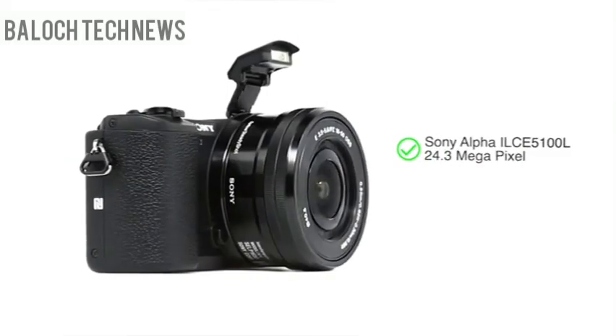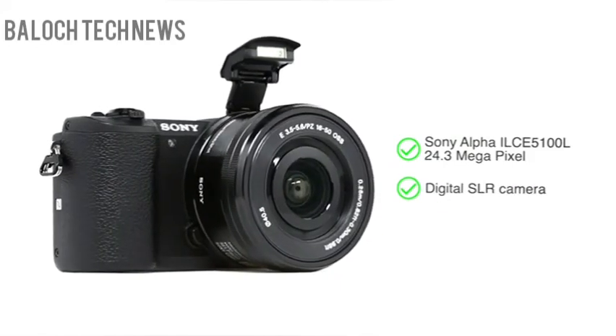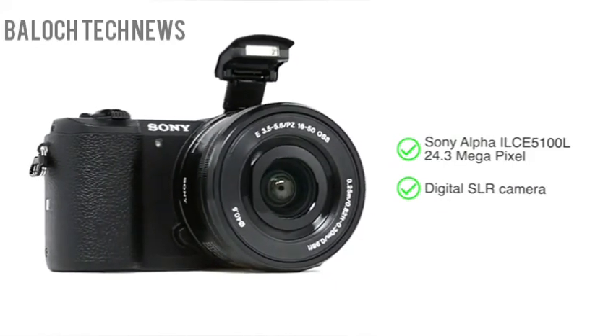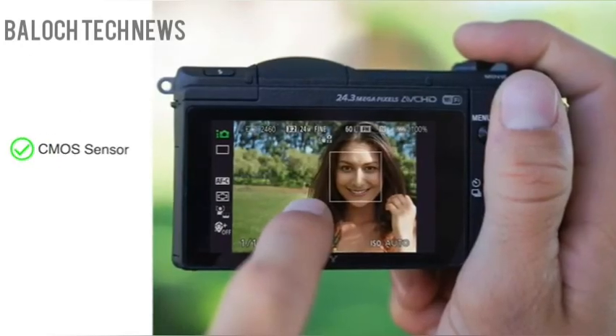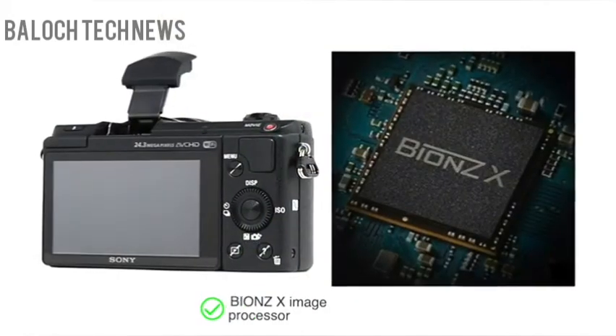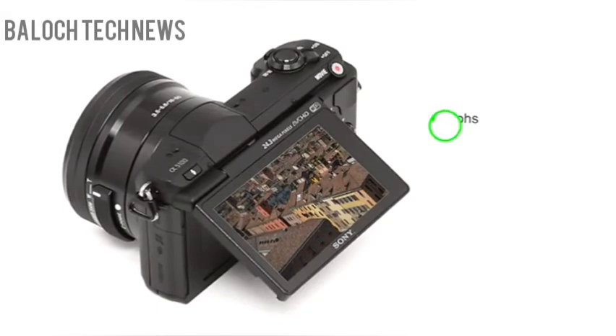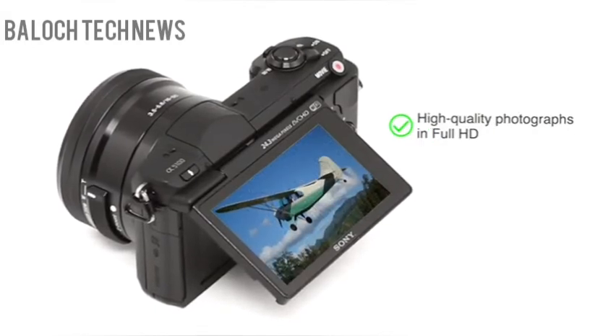Presenting the 5100L 24.3-megapixel digital SLR camera. It uses a CMOS image sensor that ensures focusing is smooth, accurate, and easy. Coupled with a Bion ZX image processor, the camera enables you to capture high-quality photographs in Full HD.